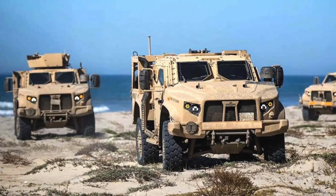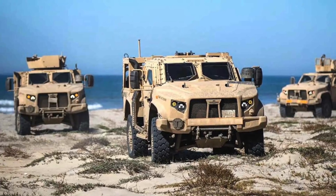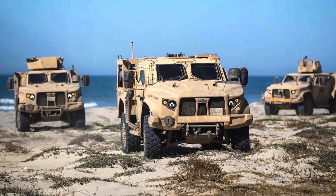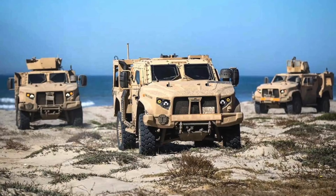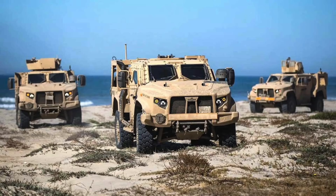According to the U.S. Army, an Infantry Brigade Combat Team in the 10th Mountain Division at Fort Drum was the first to receive the JLTV in June 2017. The JLTV family has many configurations, including Heavy Guns Carrier, Utility, General Purpose, and Close Combat Weapons Carrier.